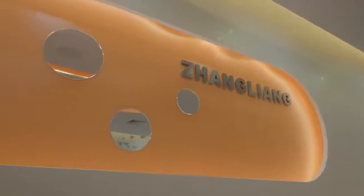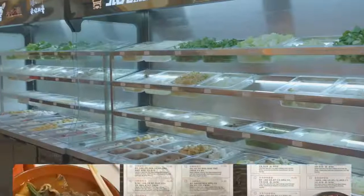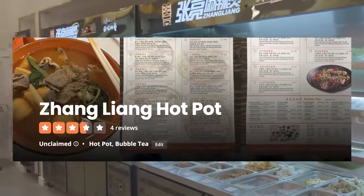We are here at Changliang — a Malatang spot, actually a chain from China that literally just opened a few weeks ago. We're going to grab our malatang items and they'll put it into a dry pot and stew it up. We're eating malatang from Heilongjiang in Chinatown. We're about to make one dry pot.